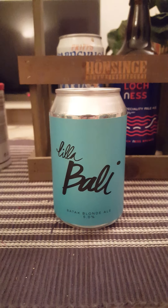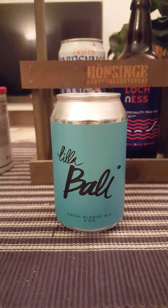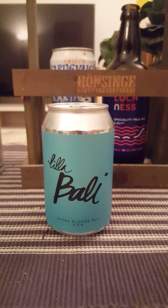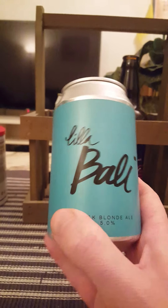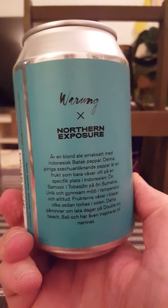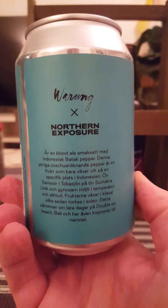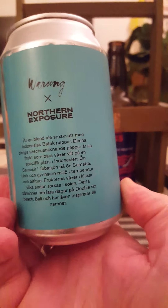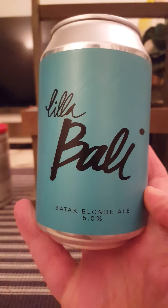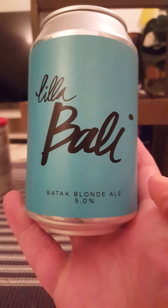Hey there, all craft beer lovers, very much welcome to another beer review. For this time around, the trip goes to Stockholm in Sweden. We've got a collaboration beer on the table tonight, taking a look at an offering from Northern Exposure Brewing Company out of Stockholm, and they have teamed up with Varung, which is a restaurant — Lilla Bali in Swedish, meaning Little Bali.